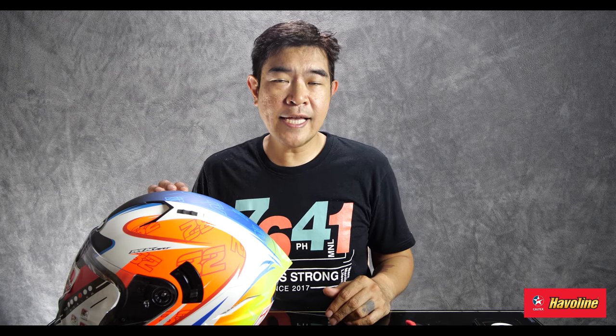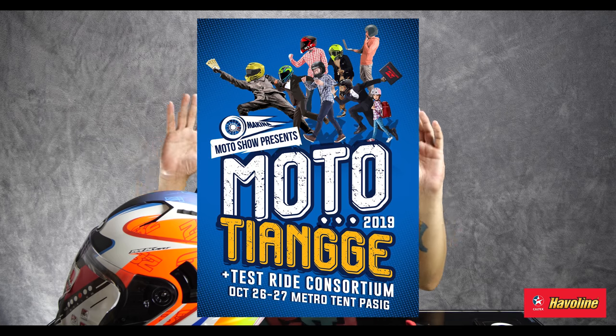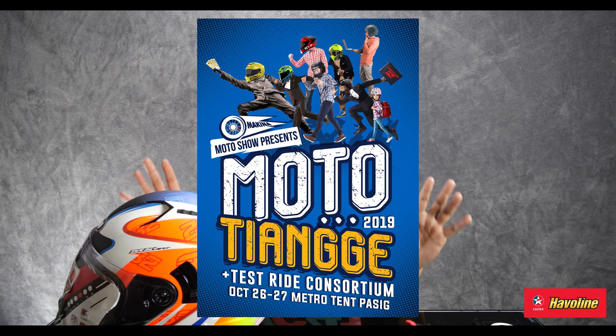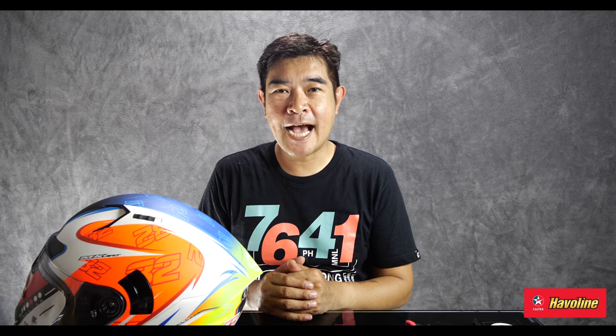Good luck on the contest. I'll see you guys at Makina Moto Chang'e — it is going to be the biggest year-end moto accessory sale in the country. Again, this is Makina Stuff. This is Zach. Ciao!